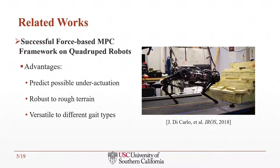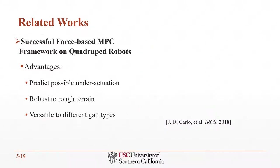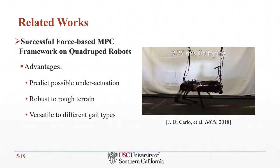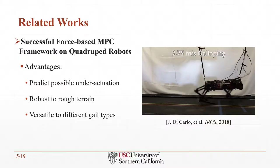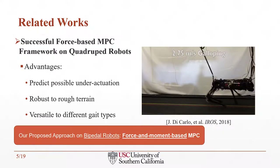This example is a convex MPC model on the MIT Cheetah 3. It is a force-based controller. The advantage of this feedback MPC is that it is able to predict under-actuations in the prediction horizons since the control is done online. It is robust to rough terrains, even terrains with stairs, and this framework can also be extended to many different gait types. With the inspiration of this successful MPC framework, we propose a force and moment-based MPC for our bipedal robots.